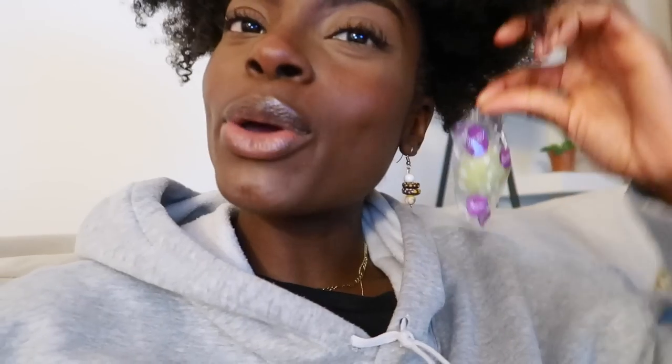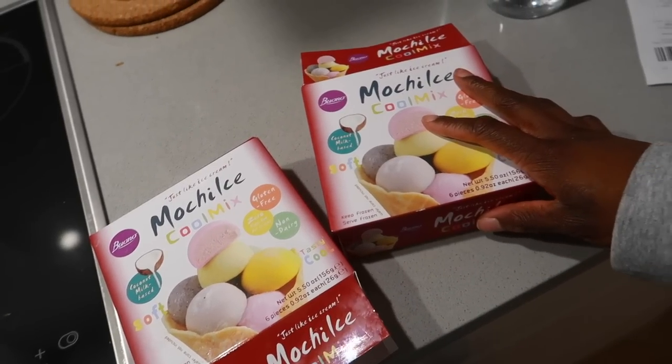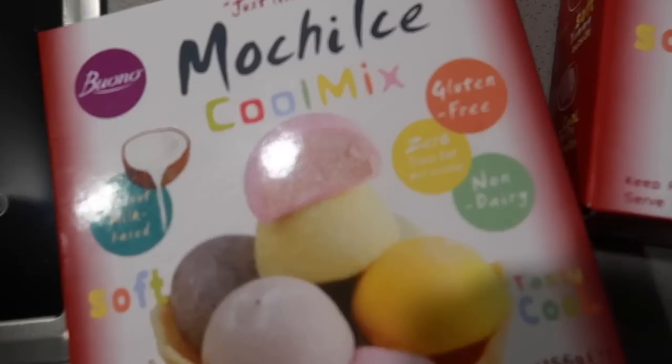If you guys follow me on Instagram, you would have seen me do this thing where I try a different flavour of mochi each day. Today it is green tea. I've had this flavour before and it's really good — it's dairy free and gluten free and so yummy. Buono, or however you say this brand, I'd happily eat these every day of my life because they are so good. And dairy free — love that for us.